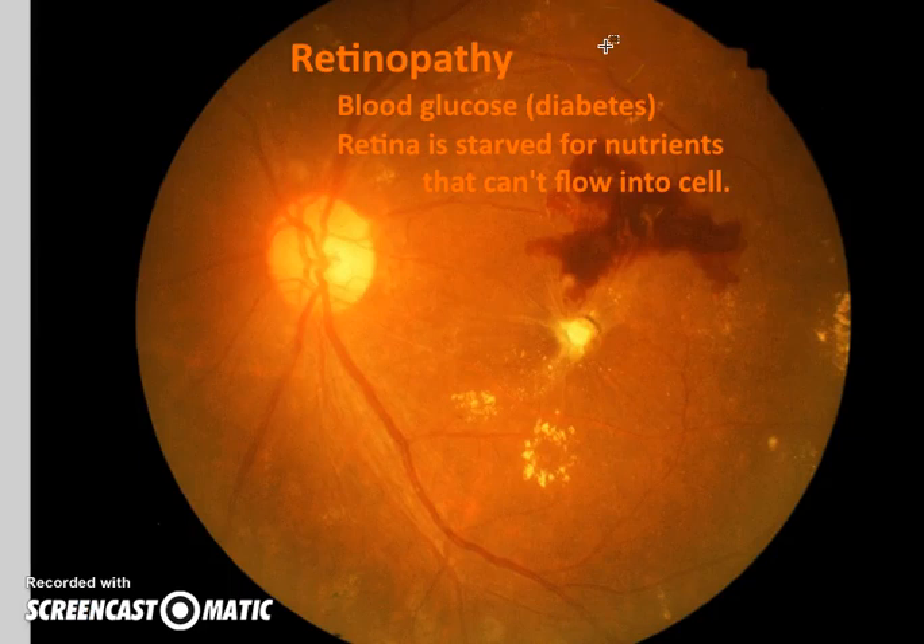Diabetic retinopathy is more serious. If a patient has diabetes, they are at risk because blood glucose is in the bloodstream, but due to insulin imbalance, some of that sugar is not reaching the cells. So the retina — the pigmented back of the eye, including the macula — starts to die, and over time vision is lost. This is a very good reason for someone with diabetes to closely monitor their blood sugar.